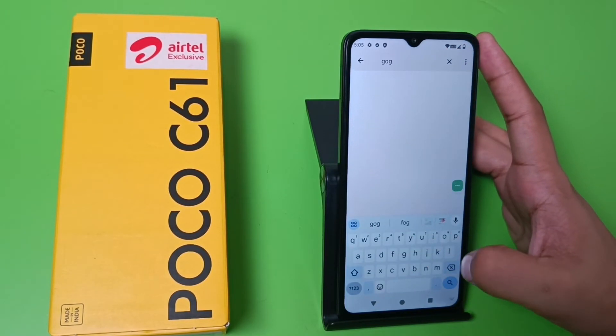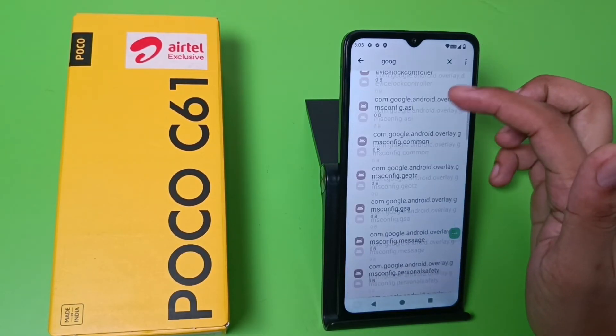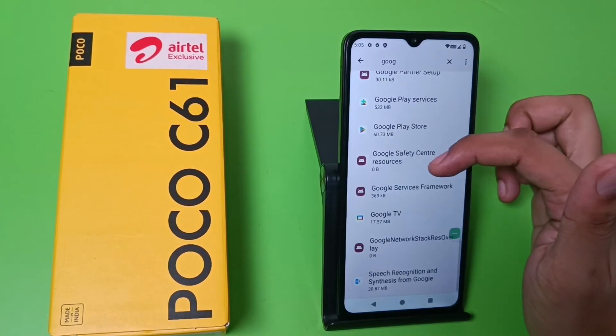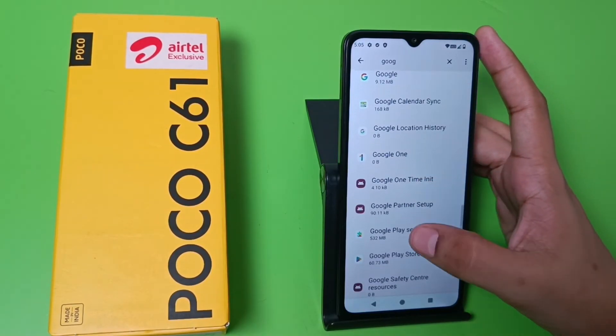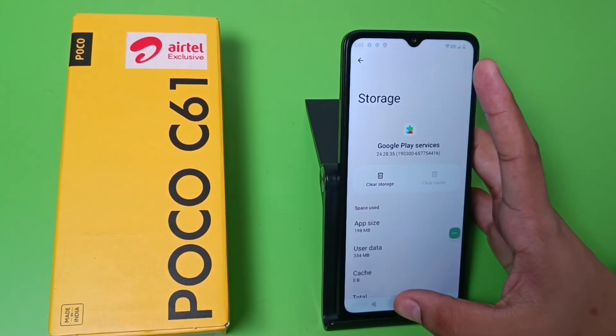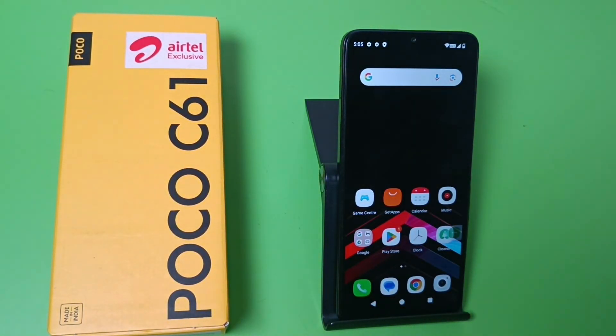Now go to the search button and type 'Google'. Swipe down and you can see the option for Google Play Services. Clear the cache on this and it will fix your hanging problem.